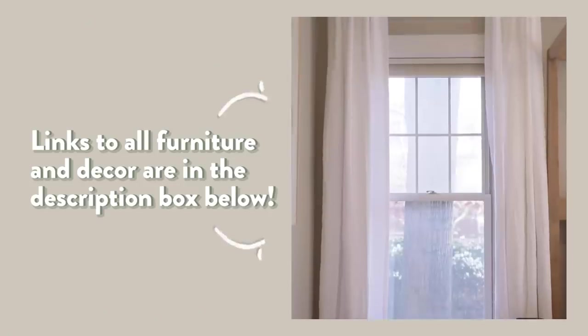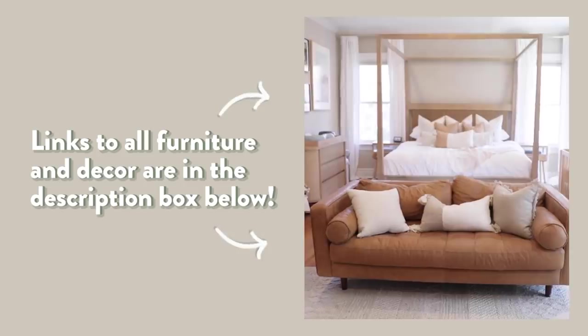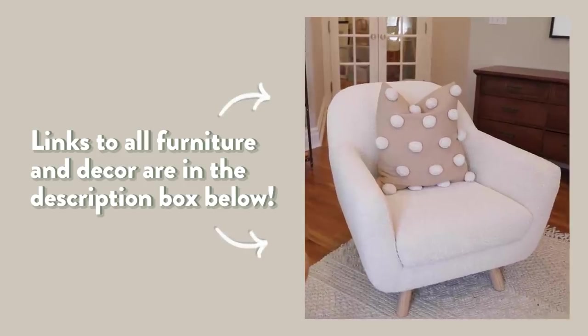If you guys love any of the pieces you see in this room, most of it is still online. A lot of the furniture is from Article as far as the sitting area over here. If you look in the description box below, I will be sure to link all the different details of the space, the furniture items, and some of the decor.